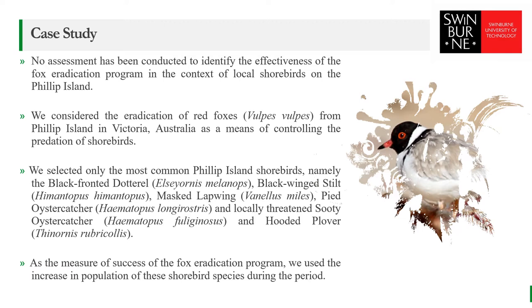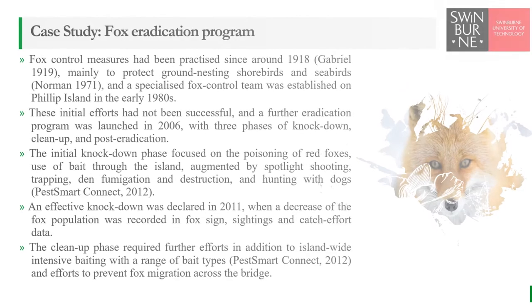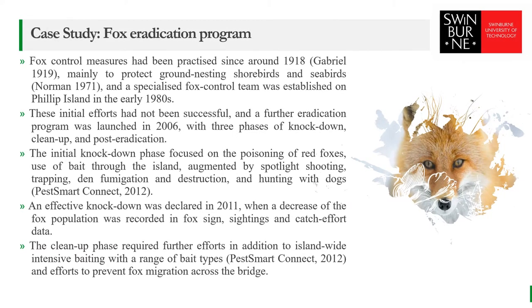As our measure of success of the fox eradication program, we use the increase in population size for these shorebird species. Since 1945, the main access point for migrant foxes is likely to have been a 600-meter bridge that has connected the island to the mainland.